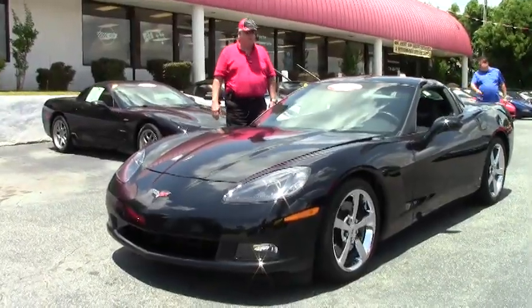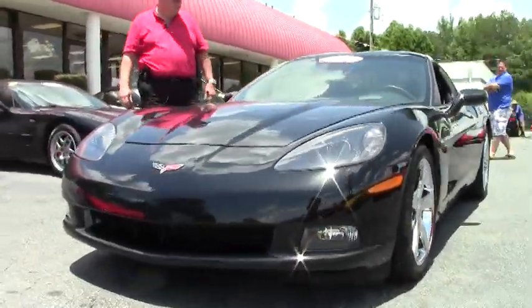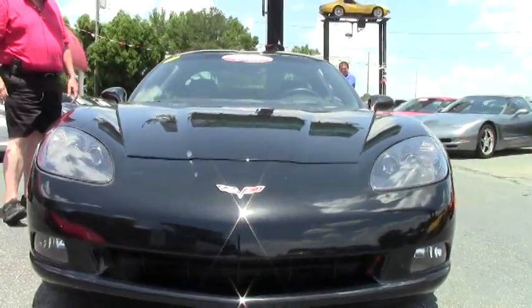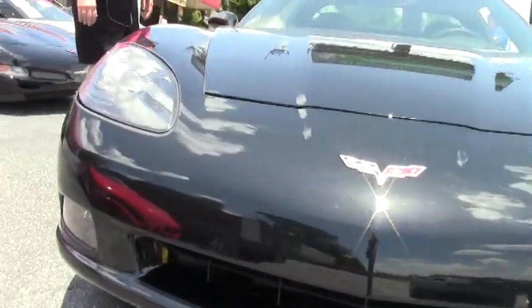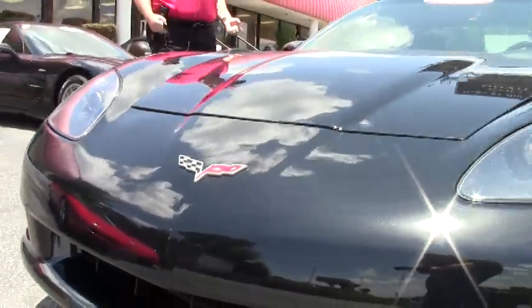This particular car I'd like to show you today is a 2008 Z51 3LT, black with black and gray interior — two-tone as I call it. This car has got a little over 7,500 miles.